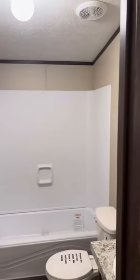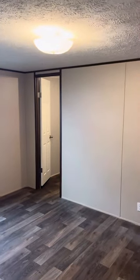Two bathrooms, three bedrooms, almost 1,400 square feet. For $79,995, this home makes a great deal.